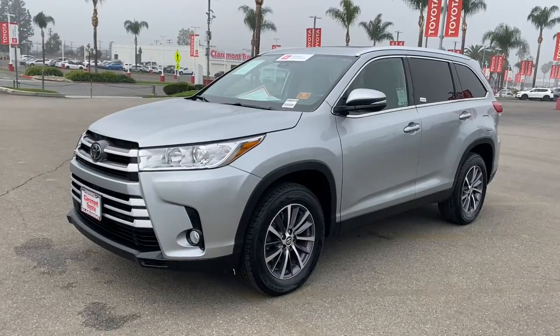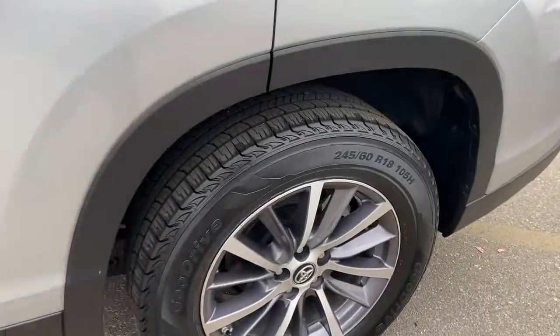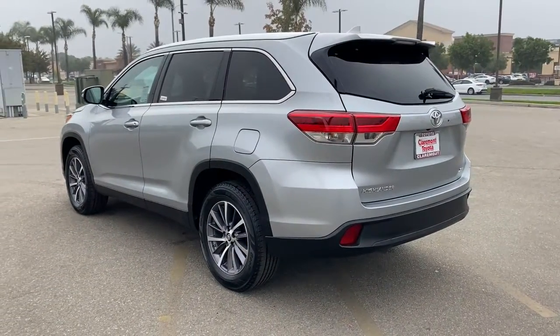Get acquainted with the 2019 Toyota Highlander. This vehicle still has fewer than 45,000 miles on the clock, so it won't last long. This smooth-riding, solidly-built Highlander is ready to meet your family's needs.